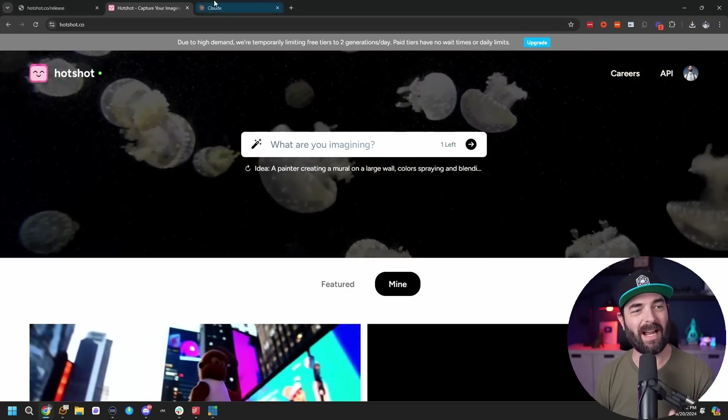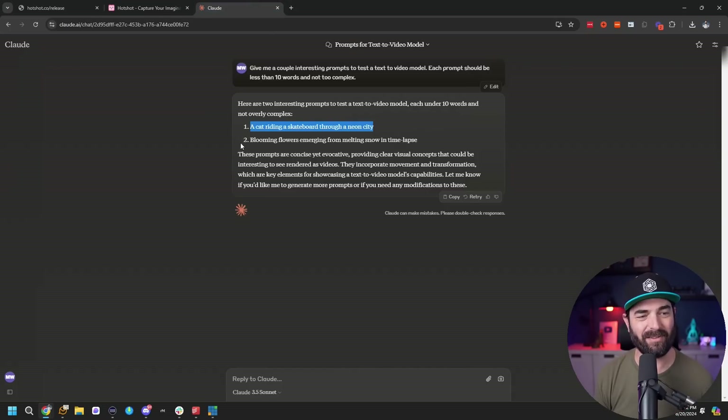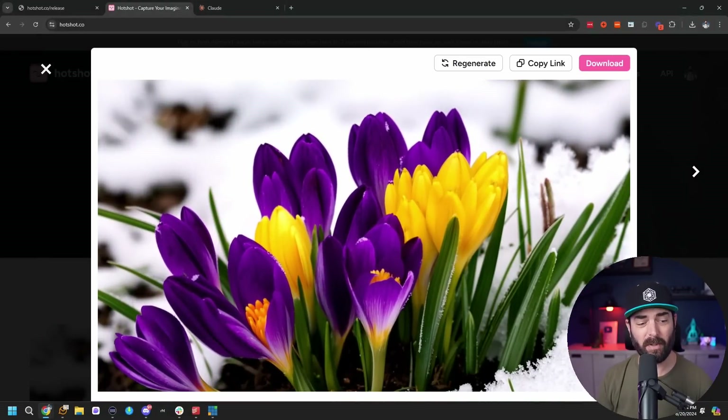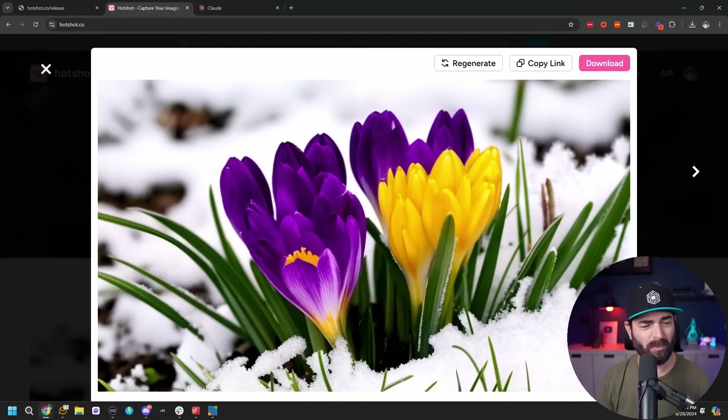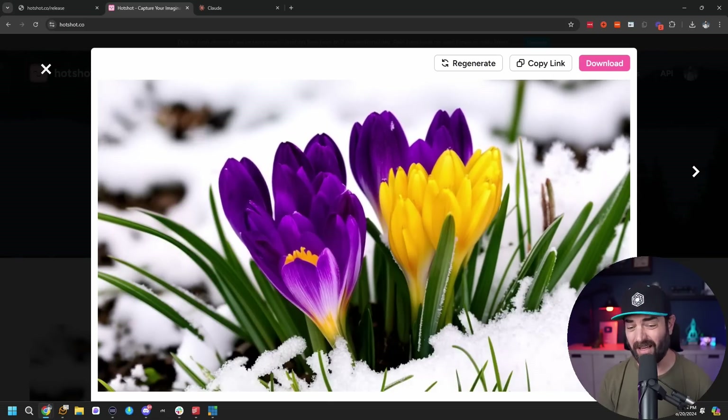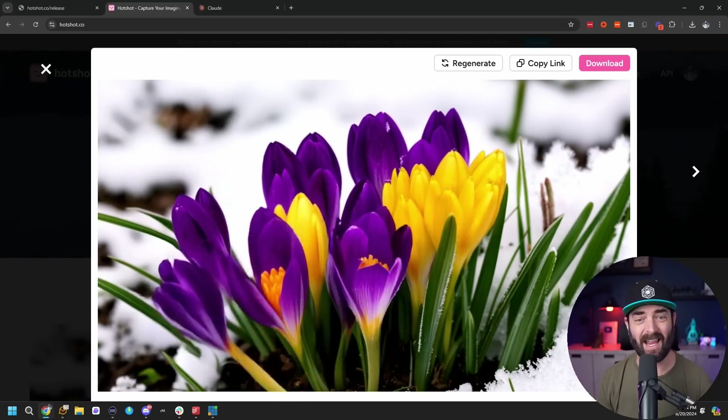Now I only have one prompt left to try. Let's use Claude's other suggestion: blooming flowers emerging from melting snow in time-lapse. I'm going to speed up the video this time so you can actually see it diffuse into the video, because it looks really cool to see it actually start to form. And here's our video — this one's actually a little bit more impressive than the last one. It doesn't really look like a time-lapse to me, but the colors and the flowers and the snow all look pretty dang good.